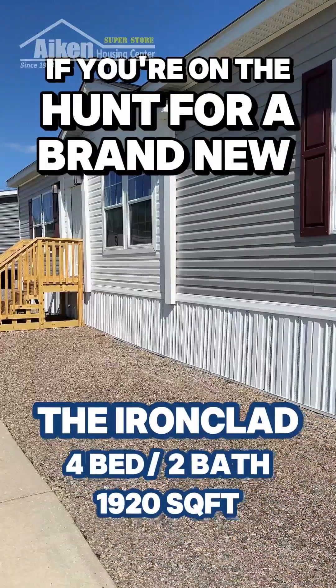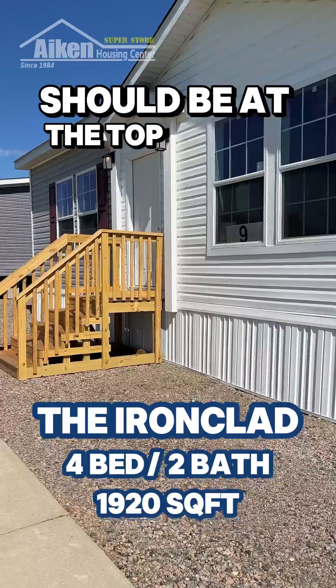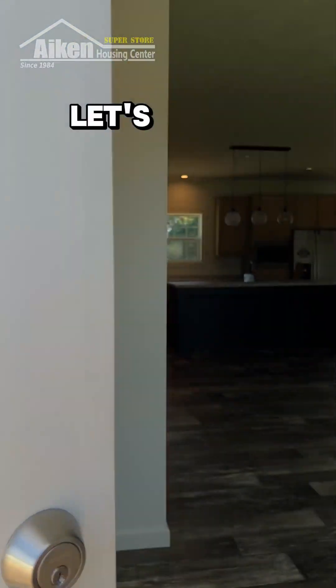If you're on the hunt for a brand new affordable home, the Ironclad by Champion Homes should be at the top of your list. For under $200,000, you could own this amazing four-bedroom, two-bathroom. Let's take a look.